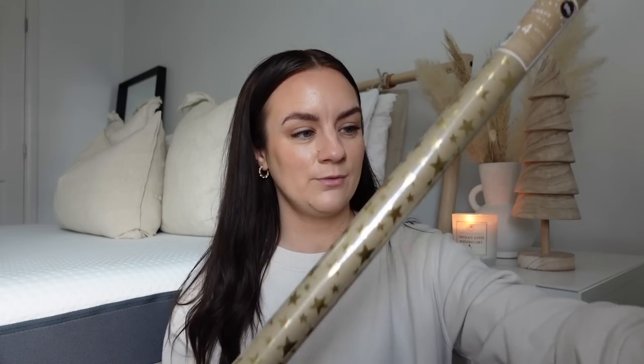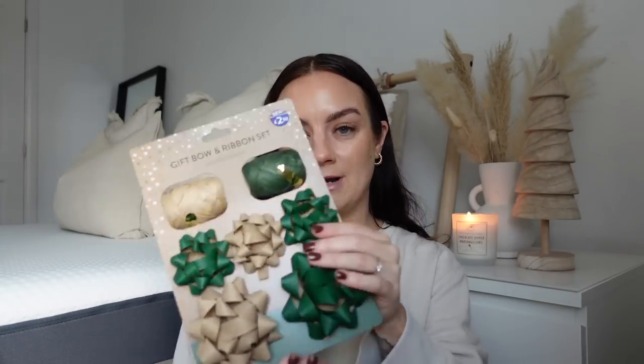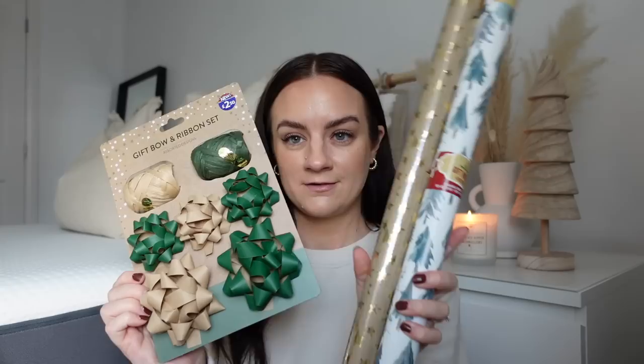This gift wrap is from Home Bargains — 99p for four metres. It's brown paper with gold stars. I got four rolls. When I went into Morrison's yesterday I also got some gift wrap to go with it — white and green Christmas trees with little gold flecks. From B&M I got bows and some ribbon in green and brown to match the paper, and that was £2.50.